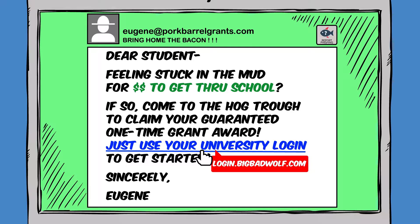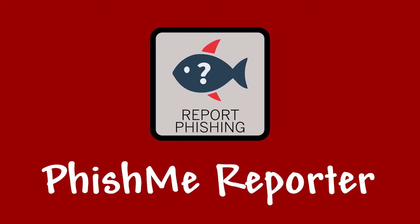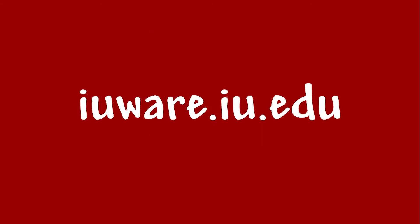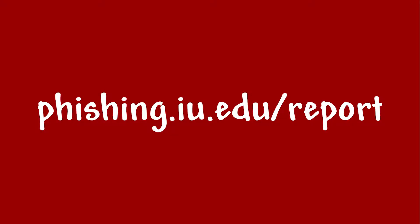At the upper right corner of the pig's screen, a square tile with a fish icon and question mark and the words "Report Phishing" appears. The pig clicks the icon and it turns red. To download this tool, search for Phish Me Reporter on iuware.iu.edu. And to learn more ways to report, visit phishing.iu.edu/report.